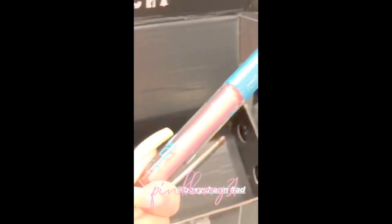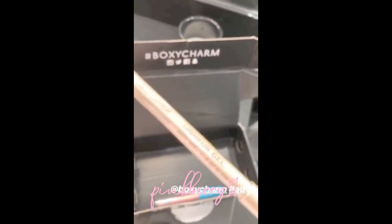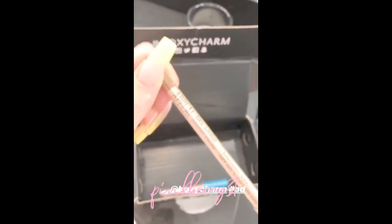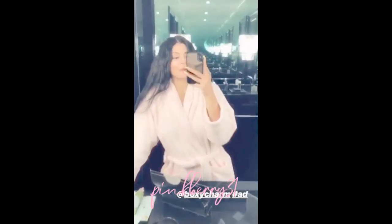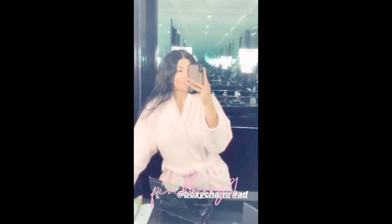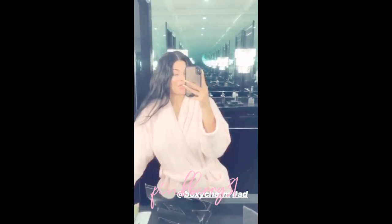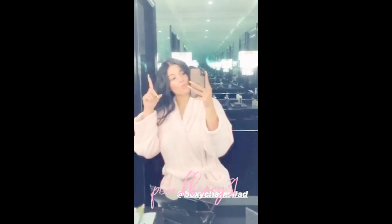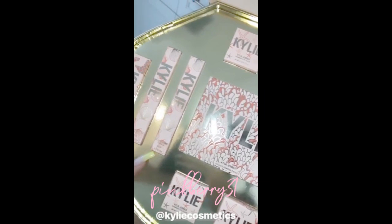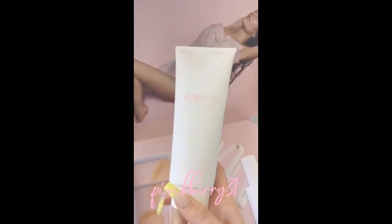It's like a rose gold gel liner in brown — love, love brown liner, can't wait. These boxes make me so happy every month, I'm really glad that I signed up. I think it's a great company so check them out and swipe up.